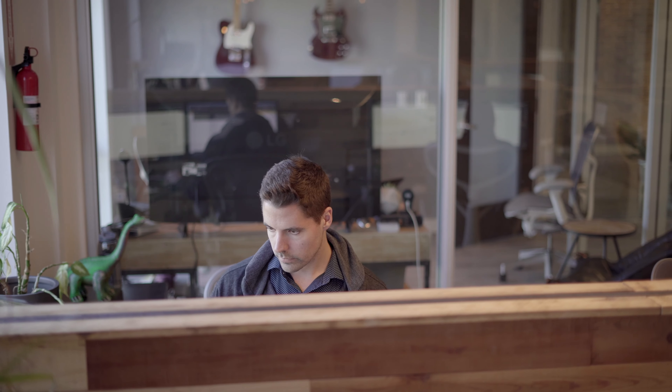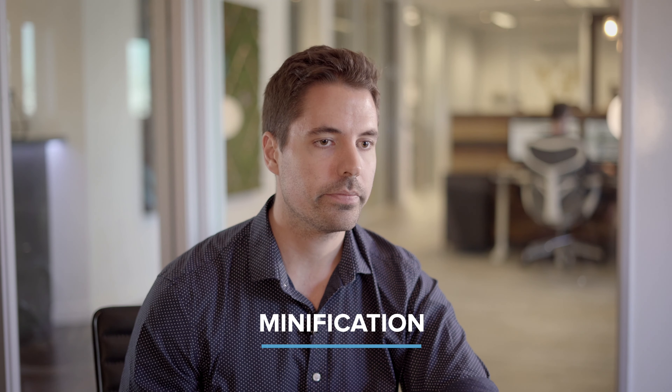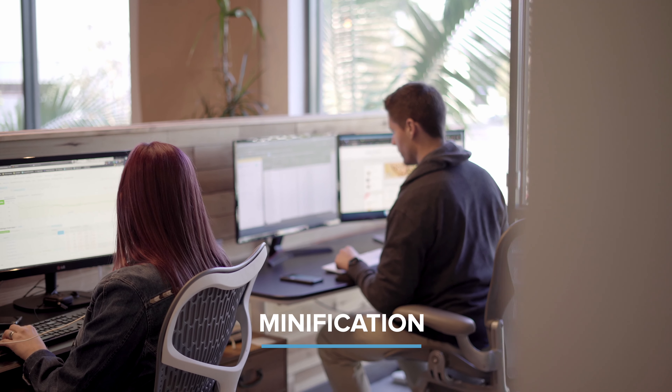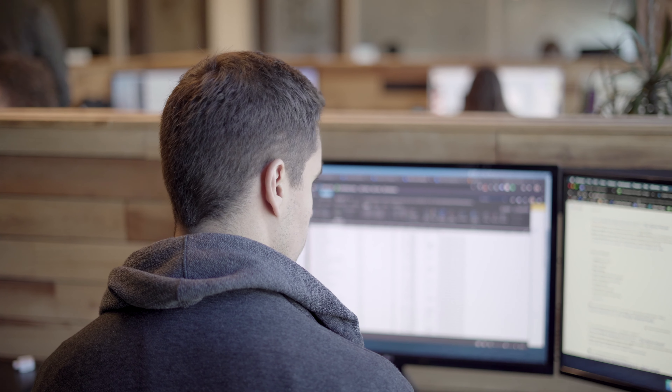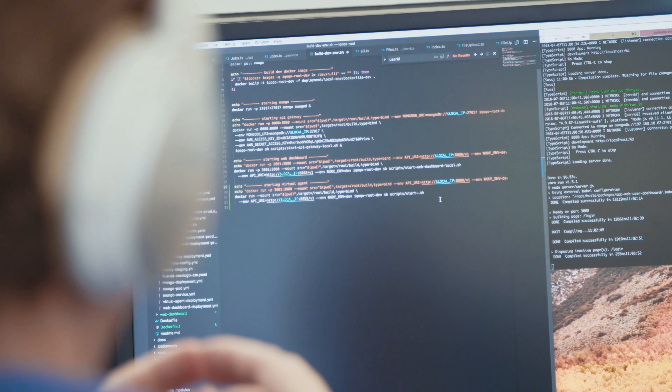A third thing you could do is clean up your back-end code, which is usually referred to as minification. Minification is essentially removing unnecessary characters or elements from the code in order to have the crawlers crawl the code in a quicker and more efficient way.